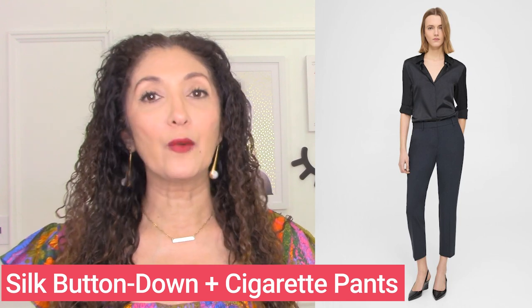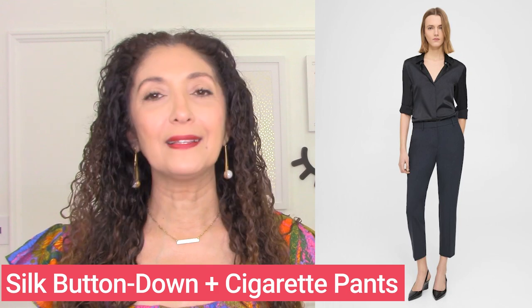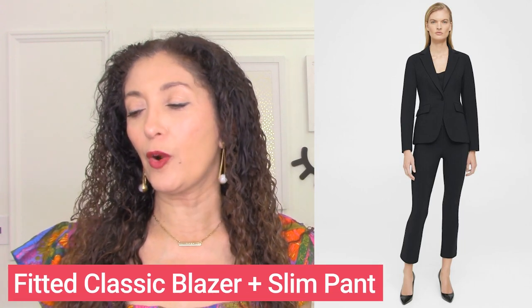Another outfit formula for a proportional body type is a beautiful silky button-down blouse and cigarette pants. It's a slim but not skin-tight pant with a beautiful blouse. The fact that the color is consistent throughout the entire outfit adds to the flattery — so a monochromatic look with a silky button-down blouse and slim pants is a beautiful silhouette. Here's another one: a blazer, top, and pants all in the same color. The blazer has a V-opening when closed at the bottom — a beautiful detail to look for. That monochromatic look with a vertical neckline and slim pant with just a little kick at the bottom checks all the boxes for a proportional body type.